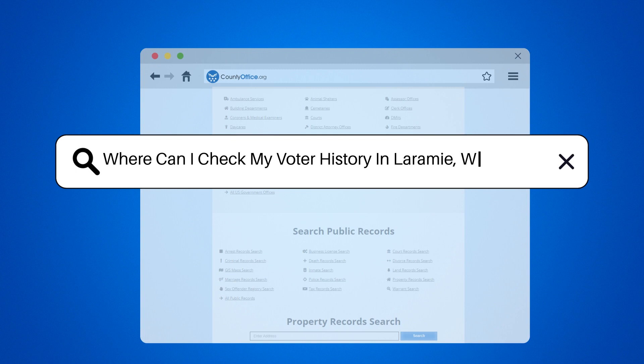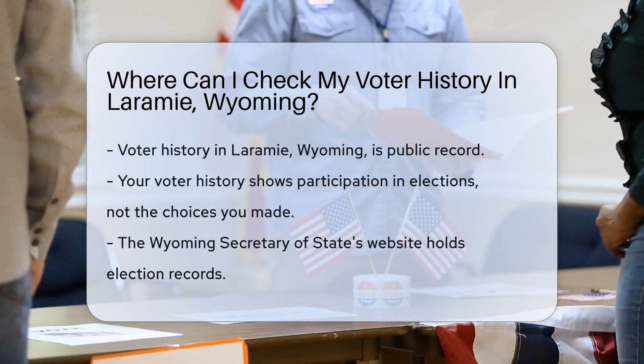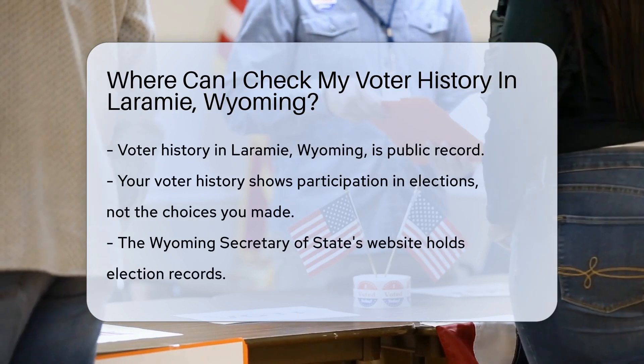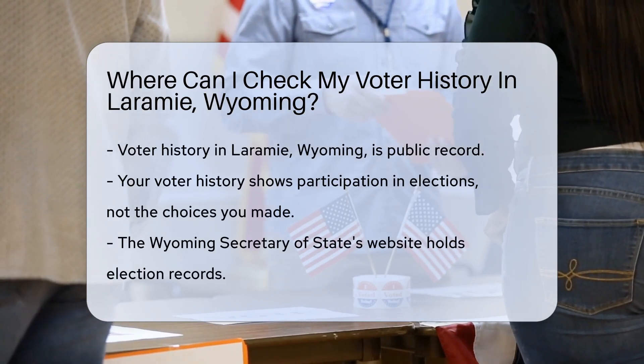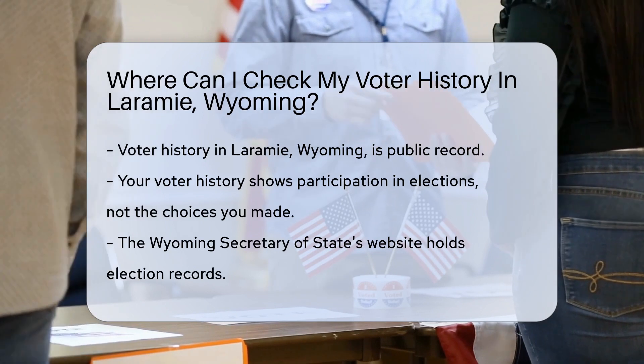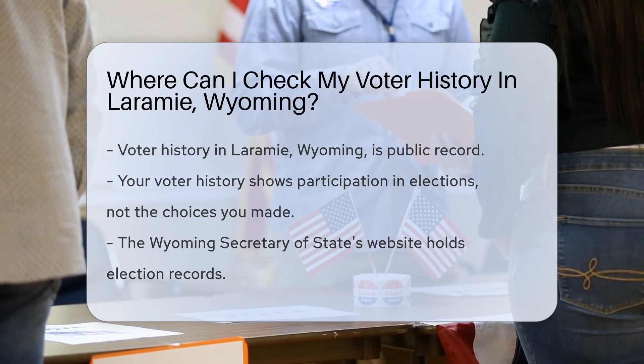Where can I check my voter history in Laramie, Wyoming? Curious about your voting track record? Good news — you're entitled to know. Your voter history is a public record. It's like a badge of your civic involvement. It doesn't reveal who you voted for, just that you participated. To peek into your voting past, where do you start?